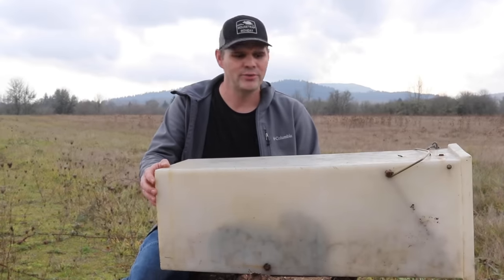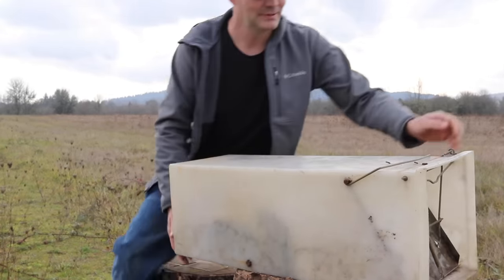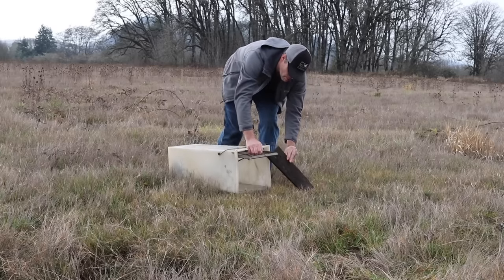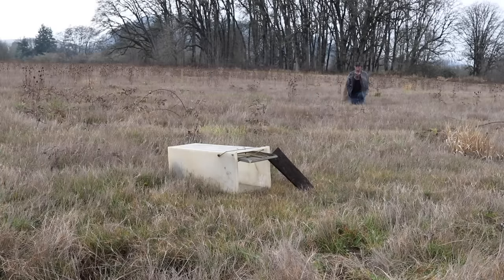Now that I caught him, I'm going to go ahead and release him and not get sprayed this time. This could take a while, so I'm just going to leave him alone and come back in like 10 minutes and see if he left.